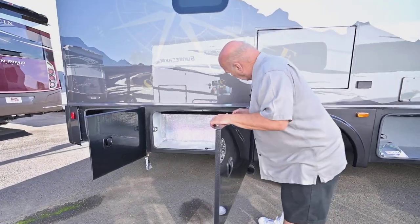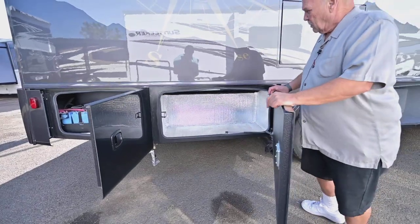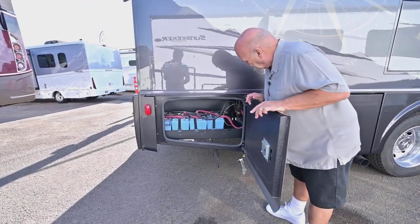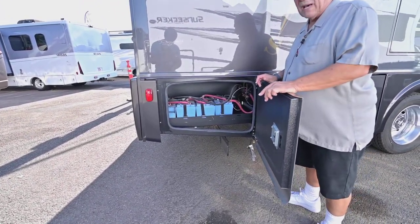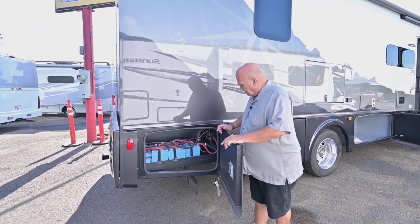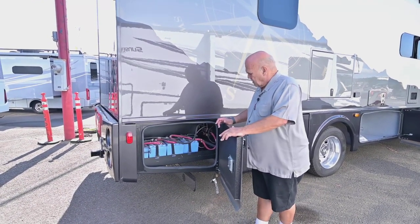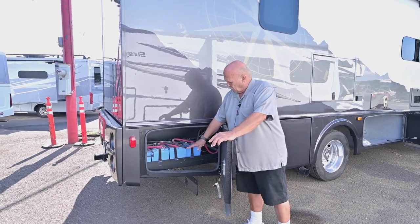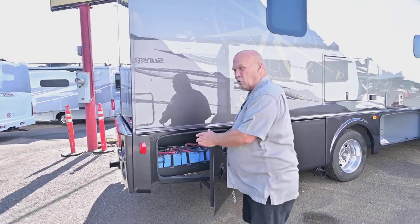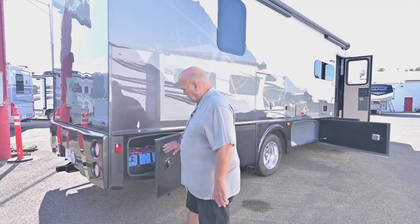This is a thermal foil lined cabinet, so if you have something that you don't want to get frozen, that's where you'd put it. Your battery bank is phenomenal. With the solar charging and the lithium battery package — it's part of the Explore package — these lithium batteries are supposed to last 10 to 12 years. The nice thing is if you drain them all the way to the bottom, they'll take a full charge back to the top, where other batteries will only go to about 85 percent.